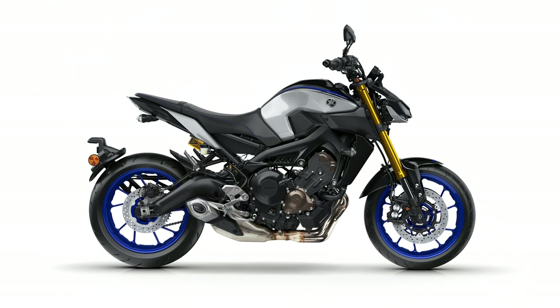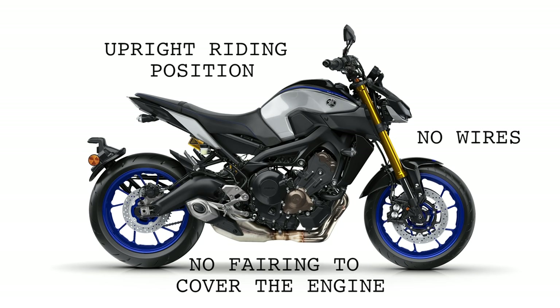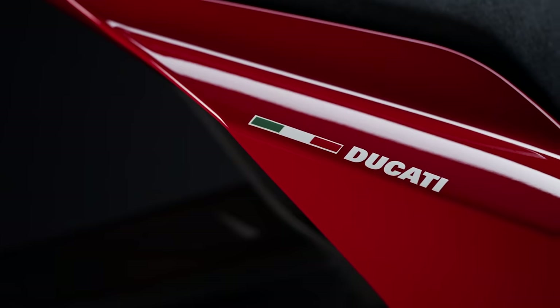A standard or naked motorcycle is usually defined as combining a sports bike with the fairing removed, the wiring tidied up to show off the engine, an upright riding position, handlebar and foot pegs positioned more for comfort, and usually but not always without fairing or windscreen. Without all of the extra parts, you'll notice a reduction in more than just weight.